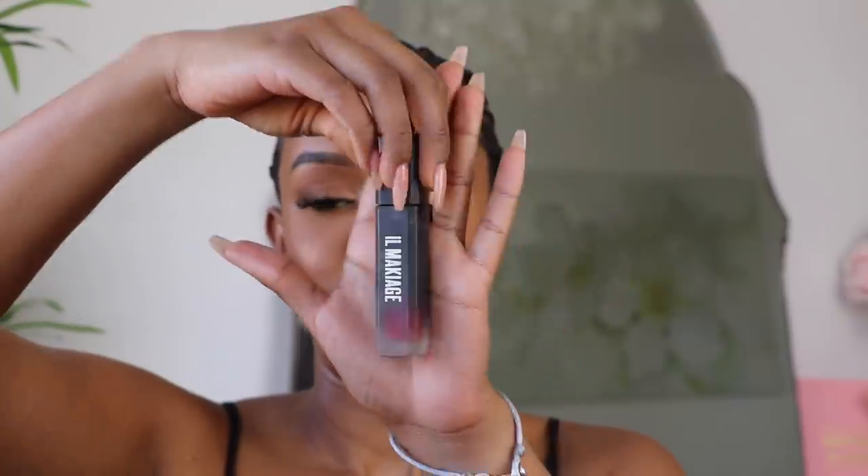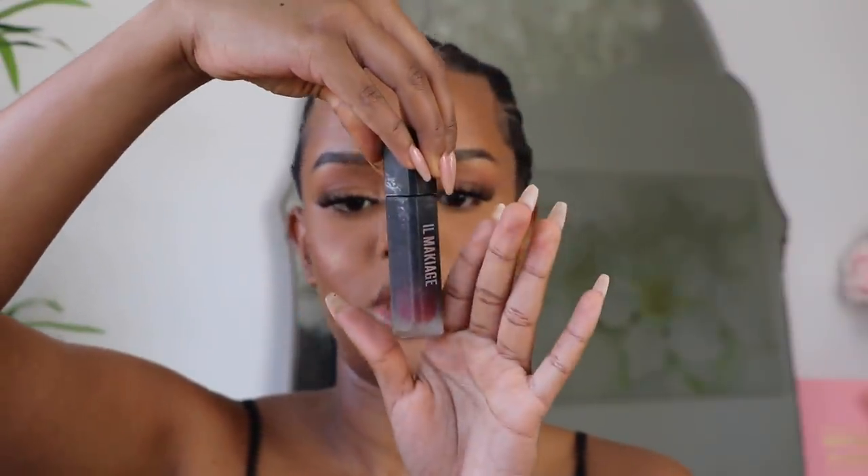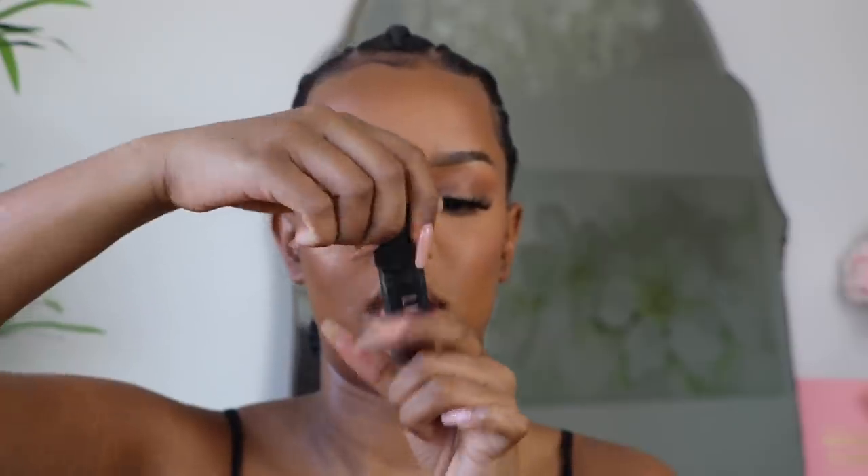To line my lips I'm taking the ill maquillage Infinity Long Wear Matte Lip Cream in the shade Matte Guilty — this is to line my lips. Then I'm taking Fenty Beauty Mademoiselle in Candy Venom.